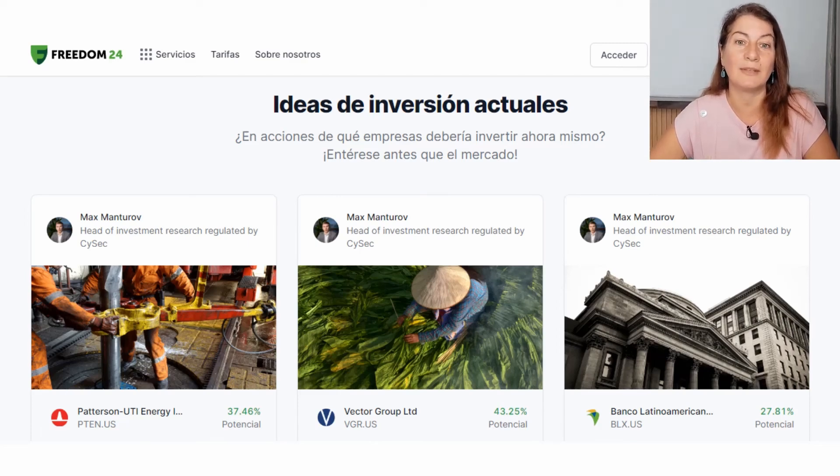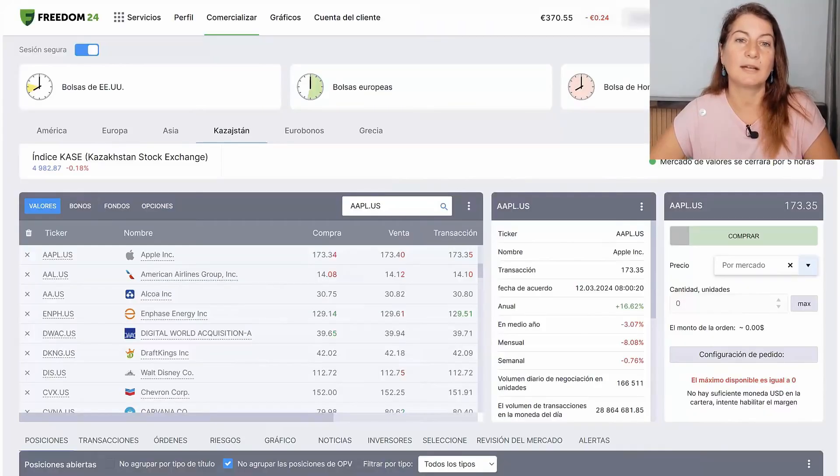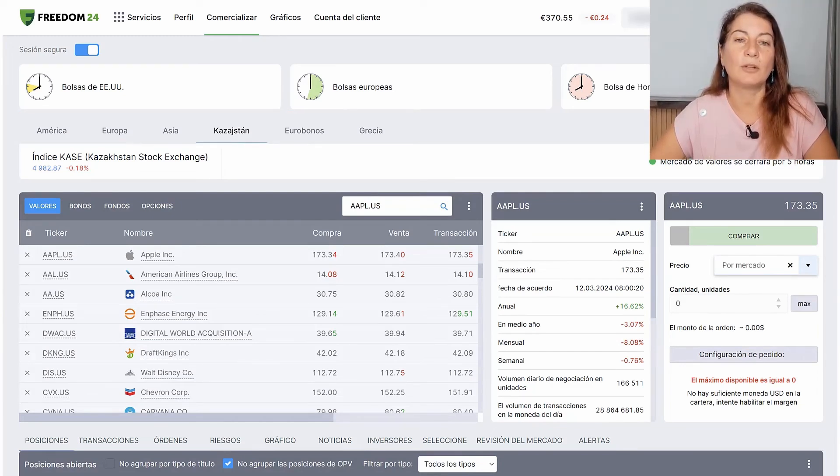Here we are going to be able to find ideas and inspiration for our future investments. If what we want is to go buy, we go to Trading, where we find all the investment options available. We can see different stock exchanges — the American one, the European one, the Asian one and other less known ones — as well as securities, bonds, funds, and options.